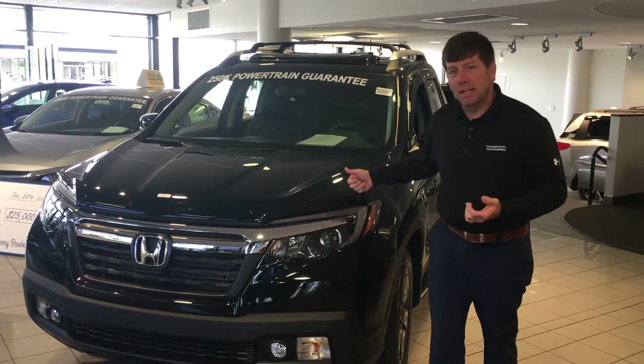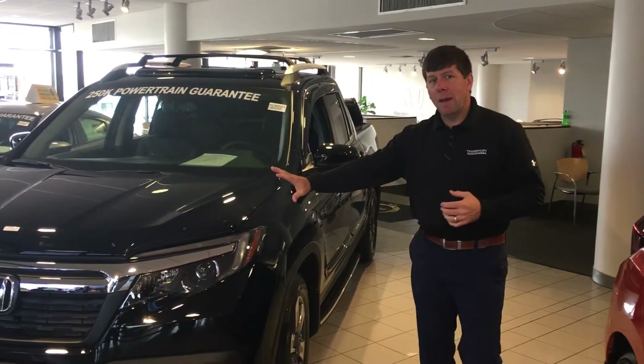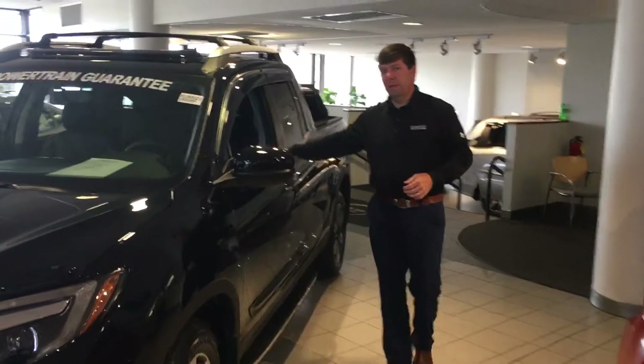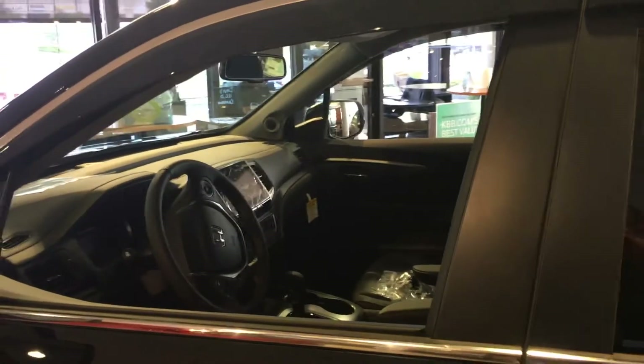We also have a few 2019s in stock as well already. A phenomenal, beautiful vehicle — very capable, beautiful front end with the chrome accents. You do get the alloy wheels, stepping into the vehicle you do get a nice large display with a backup camera, hands-free Bluetooth, power windows and locks, cruise control.